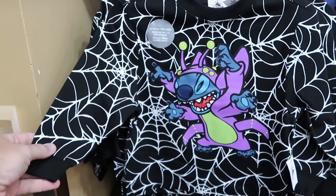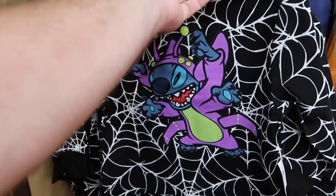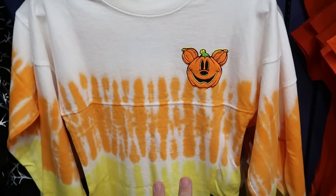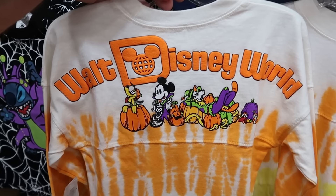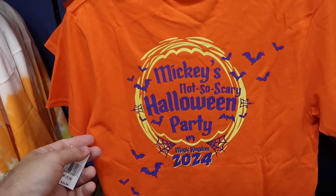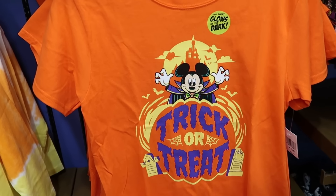In the kids section there's a long sleeve shirt with Stitch in his Halloween costume that glows in the dark with cobwebs — only $15 marked down from $45. The backside has lime green Walt Disney World lettering. Right next to that is the kids candy corn spirit jersey with the Mickey jack-o-lantern on the chest, and on the back you have the Walt Disney World archway with Pluto, Mickey, Chip and Dale, and Goofy — $25 a piece. They're also getting Halloween t-shirts from Mickey's Not So Scary Halloween Party with a trick-or-treat graphic and glow-in-the-dark design, originally $27, now only $7.99.